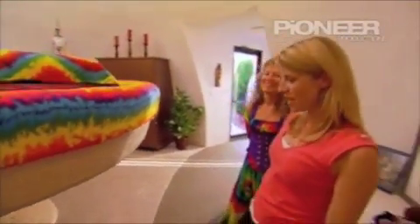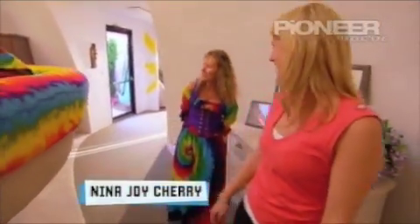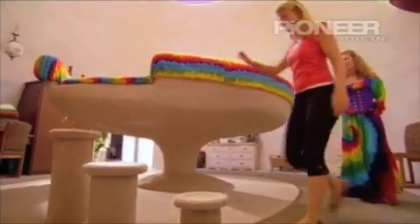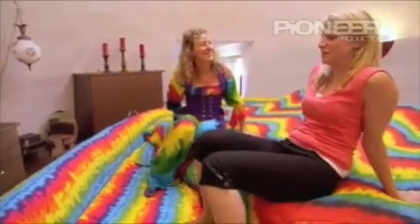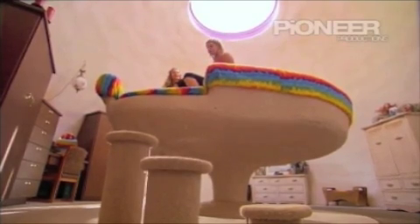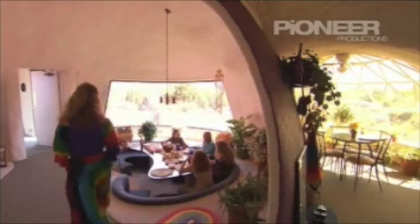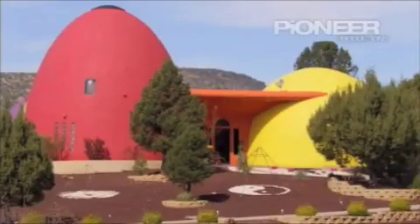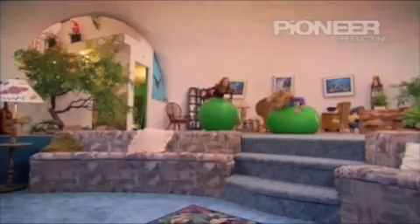When school's finally out, where better for a busy mum to relax than the ultimate uplifting bedroom? So why not think out of the box and swap your square house for a dome home? It's sure to bring some colour into your life.